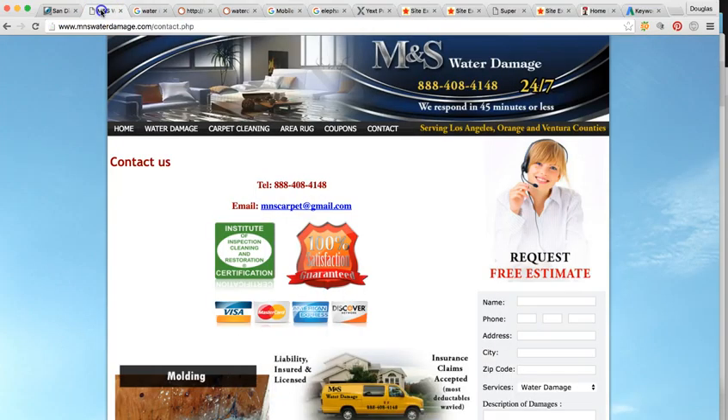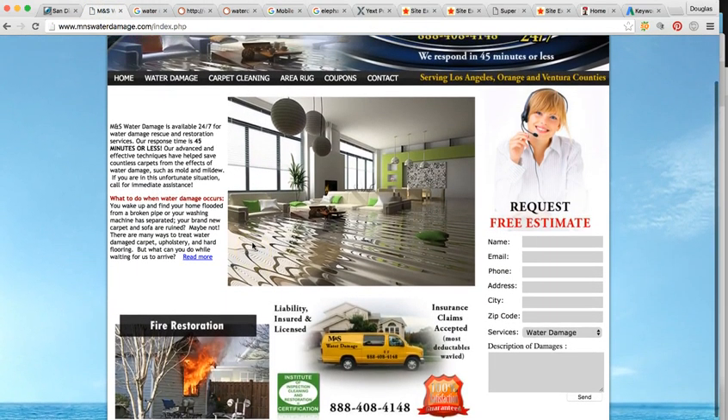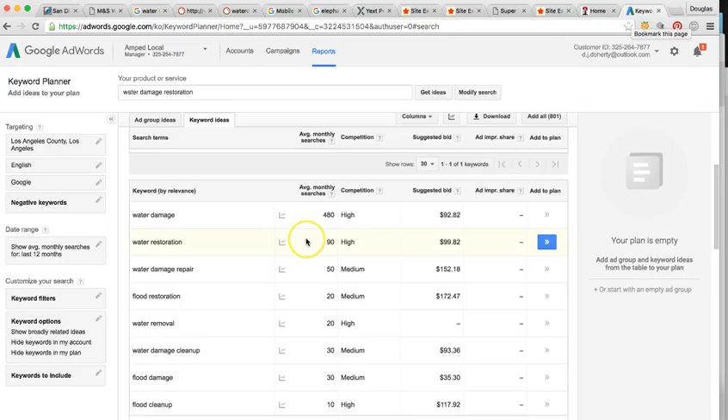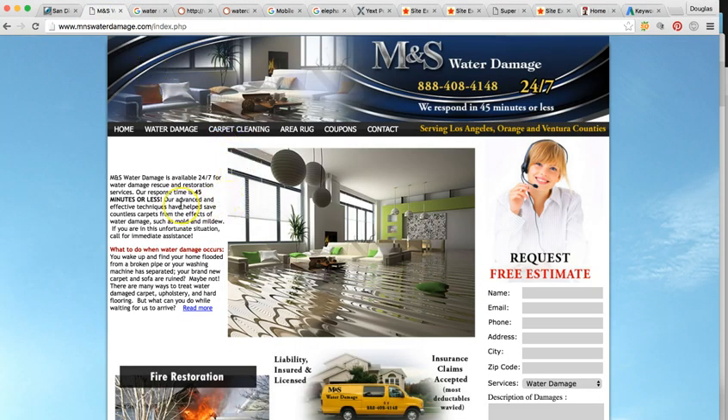When we build your new site, we're going to have authoritative content on your homepage. Google wants to know that you're educating new prospects, so you want to have 1,000 to 2,000 words on your homepage with all the relevant content and keywords to rank your business. You want to mention the Los Angeles area and if you serve LA County, Orange County, or Ventura, you want to mention all those cities as well so you can rank in whatever city you serve.